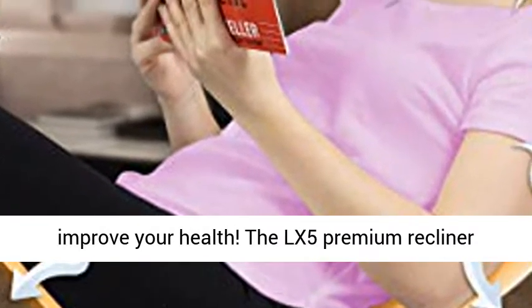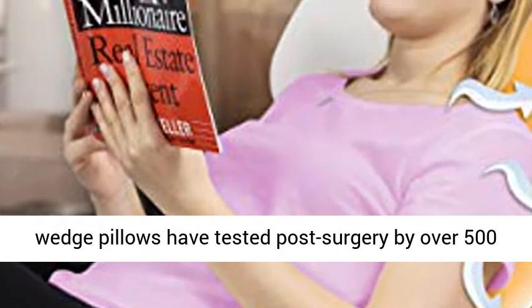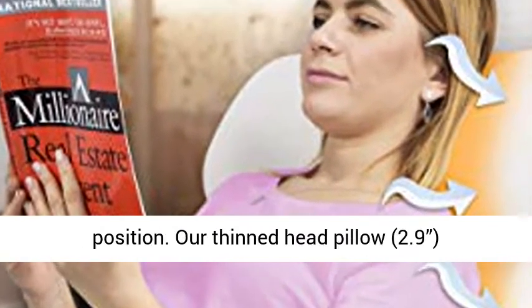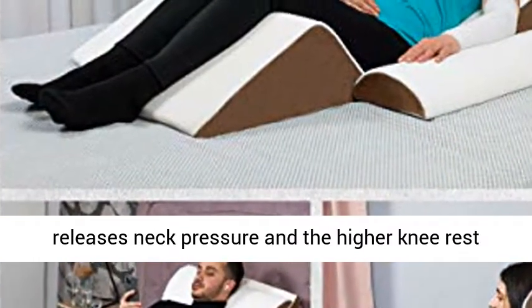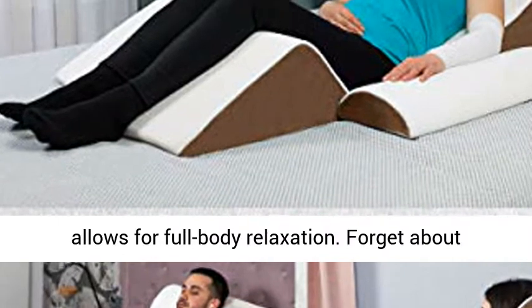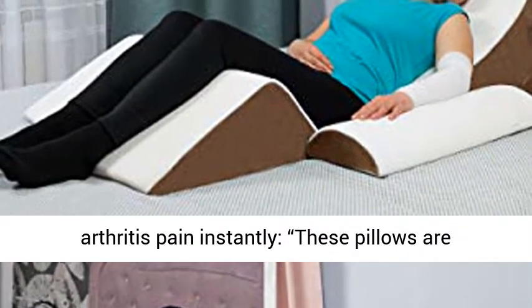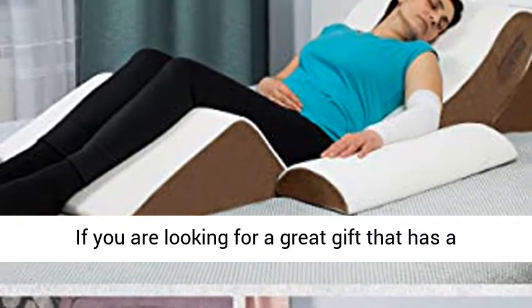Our mission is to improve your health. The LX5 Premium Recliner Wedge Pillows have been tested post-surgery by over 500 volunteers to ensure a comfortable recline position. Our thinned head pillow, at 2.9 inches, releases neck pressure and the higher knee rest allows for full body relaxation. Forget about arthritis pain instantly — these pillows are addicting, the perfect gift for a loved one.